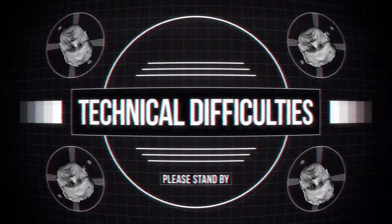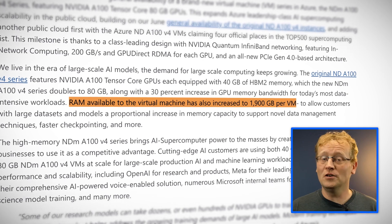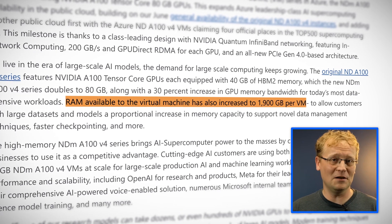They're not for crypto mining. We can now train highly complex machine learning models by using one or more of these new VMs. You can link up to eight of them and get an enormous amount of computing power. RAM available to the virtual machine has also increased to 1,900 gigabytes per VM.